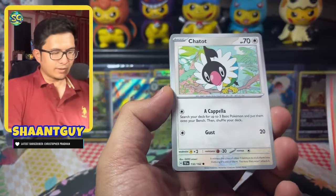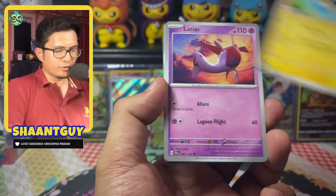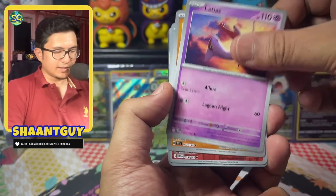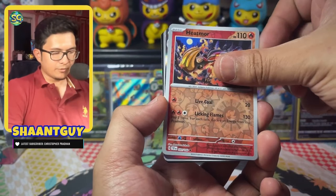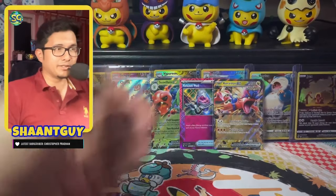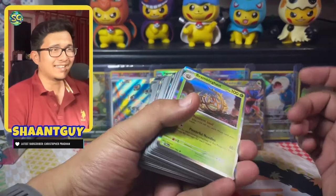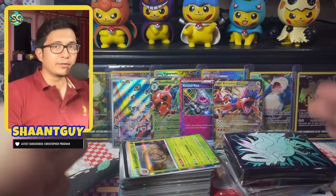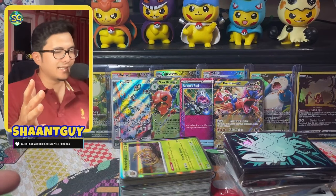Last pack magic from this Elite Trainer Box. We start off with Ponyta, Chattot, Courtney, Carvanha, Vikavolt, Latias — that was a huge surprise to see Latias in the set — Great Tusk, Turtonator reverse, Heatmoor reverse, and Bramblegas. Out of this ETB's nine packs, we get an AR, two EXs, and an A-spec card, plus a nice thick stack of cards that will help somebody with the master set.